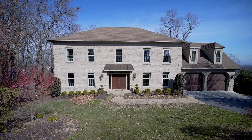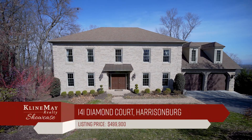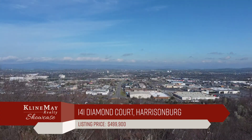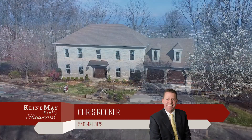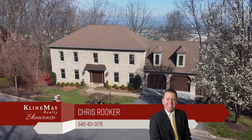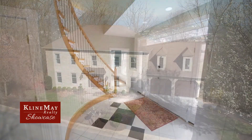Welcome to 141 Diamond Court, an elegant all-brick colonial-style home with commanding city and mountain views. It boasts six bedrooms, four-and-a-half bathrooms, over 5,000 square feet, and sits on .64 of an acre in Harrisonburg's Bluestone Hills neighborhood.